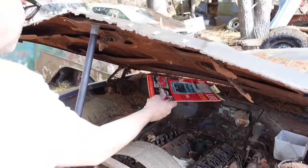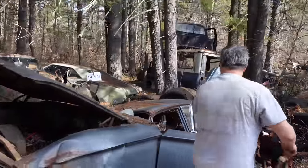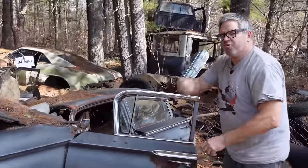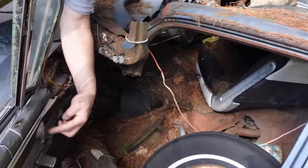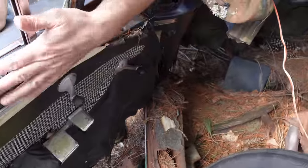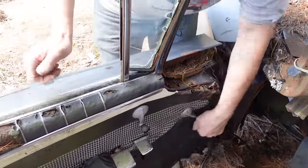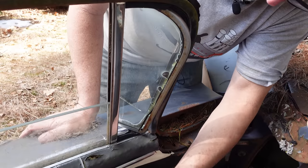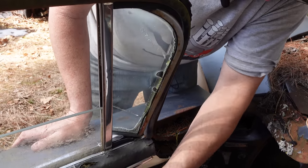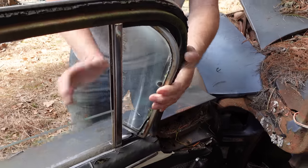Getting back to those quarter windows — most cars with quarter vent windows like this, they were manual; you had to pop them out and latch them yourself. But Chevrolet actually had window cranks right here for the vent windows. The big window crank was there too, of course, but this little vent window crank still works — kind of cool. That's something you've seen on a Cadillac or a more expensive GM product, but it was standard equipment on the Impala.